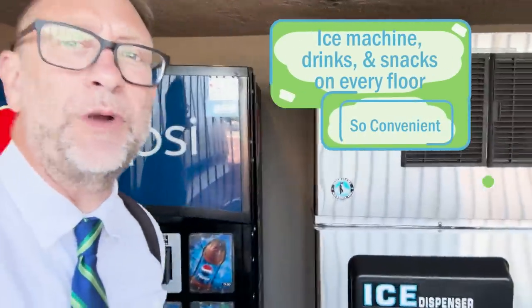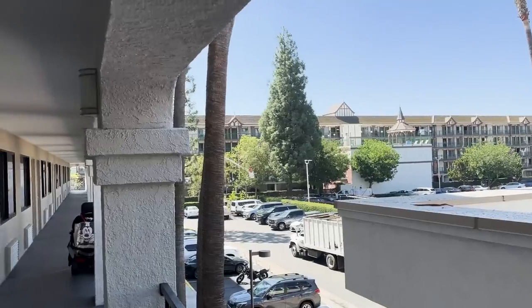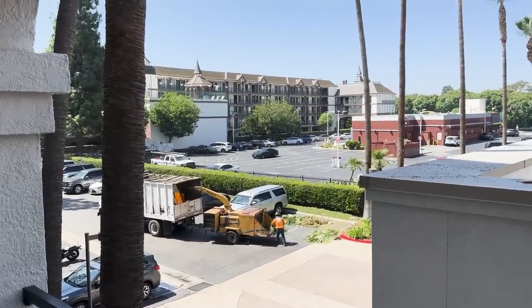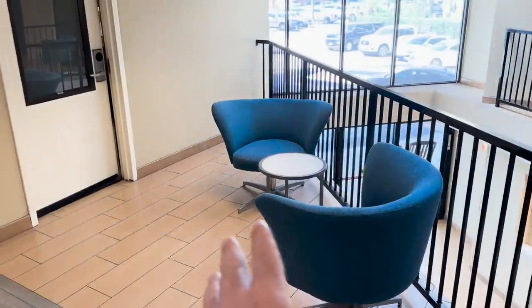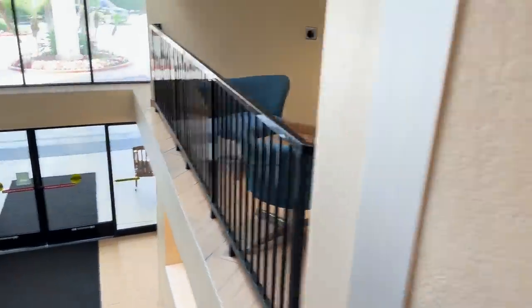Each floor that you go on has a vending machine. Here on the third floor, each floor has ice machines, vending, and snacks. You might be wondering what that sound is — they're just pruning the palm trees. It's normally very quiet here, but today they're doing a little tree trimming around 12:30 in the afternoon. The rooms are very nice and you don't hear the neighbors a lot. I'm here on the second floor because this is really unique too — they have these little areas where you can just sit down, chill, and relax, and overlook as people come into the hotel area. I just think that's cool.